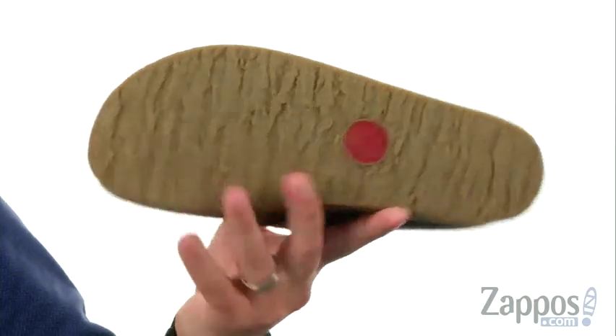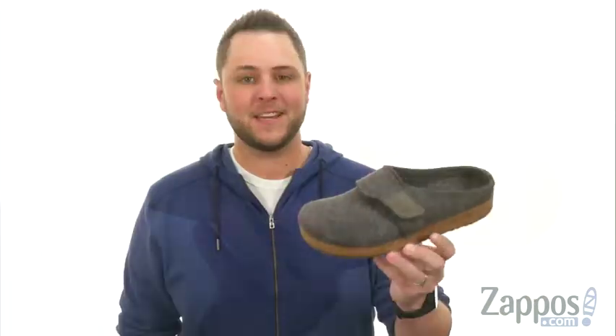That sturdy outsole here is for use on all different types of surfaces. You can be nice and cozy with these awesome slippers here from Haflinger.